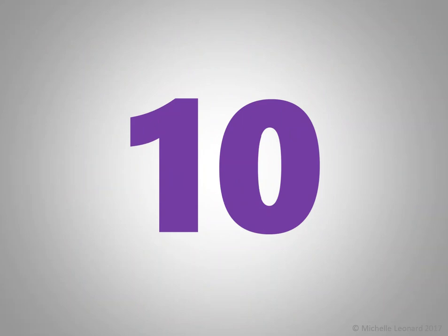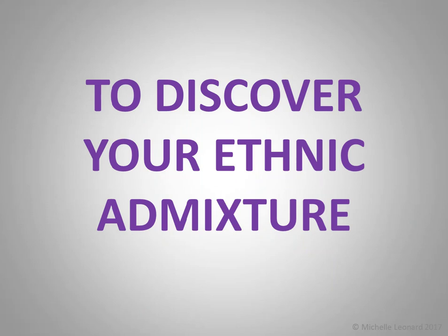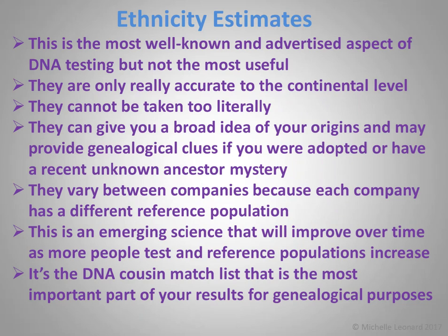At number 10: to discover your ethnic admixture, commonly known as ethnicity estimates. Ethnicity estimates are provided as part of an autosomal DNA test. They're the most well-known and advertised aspect of DNA testing, but not, in my opinion, the most useful. They're only really accurate to the continental level and cannot be taken too literally — there will be errors. They can give you a broad idea of your origins, and may provide genealogical clues if you were adopted or have a recent unknown ancestor mystery. They vary between companies because each company has their own reference population. This is an emerging science, and although it will improve over time, it's best not to read too much into it. It's the DNA cousin match list, which you also get with an autosomal test, that is the most important part of your results for genealogical purposes. It really is all about the cousins.